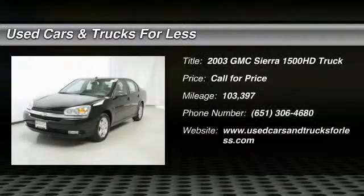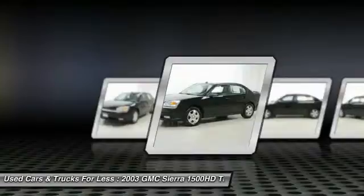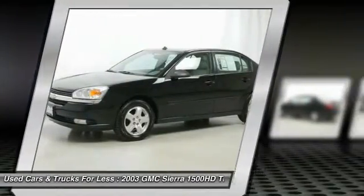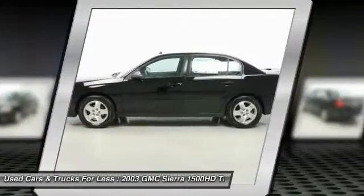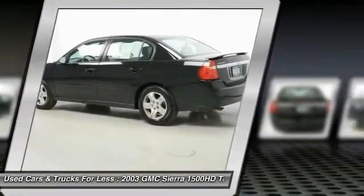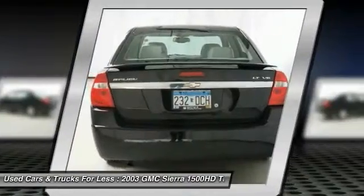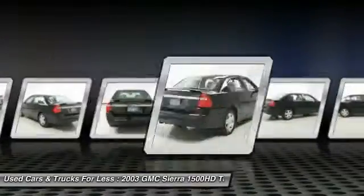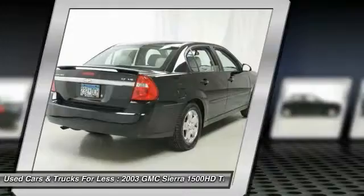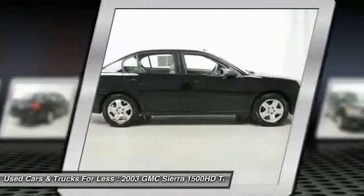The 2003 Sierra 1500 offers a 5-star frontal and side crash test rating, and a combination of mechanics and aerodynamics that give it better conventional V8 fuel economy than any competitor. The Sierra 1500 now comes standard with a Vortec 6.2-liter and 5.3-liter V8 engine and an electronically controlled 6-speed automatic transmission that combines high max hauling capability with precise control.